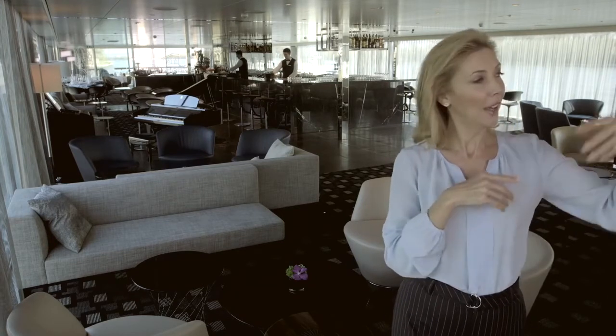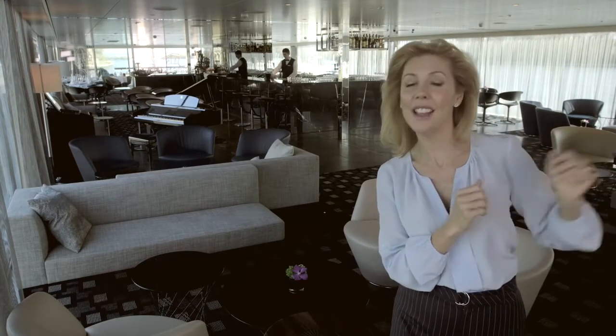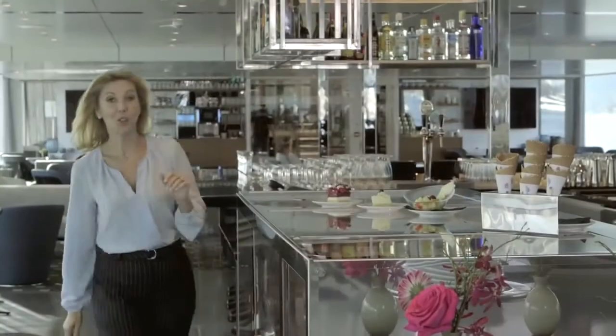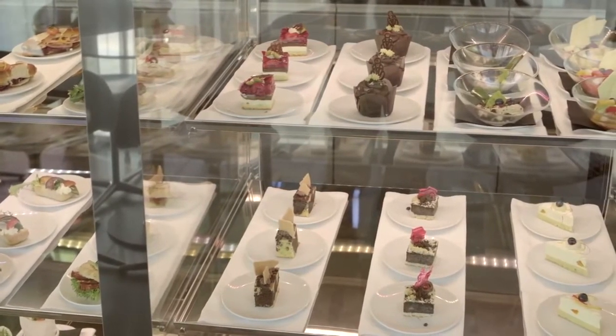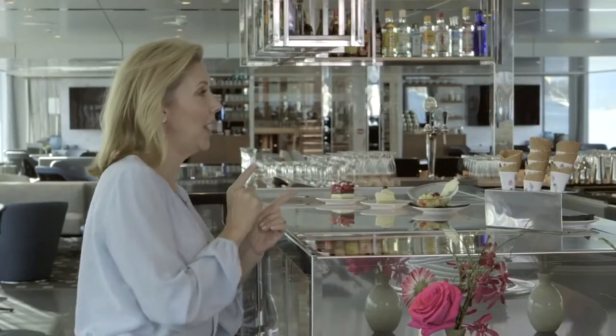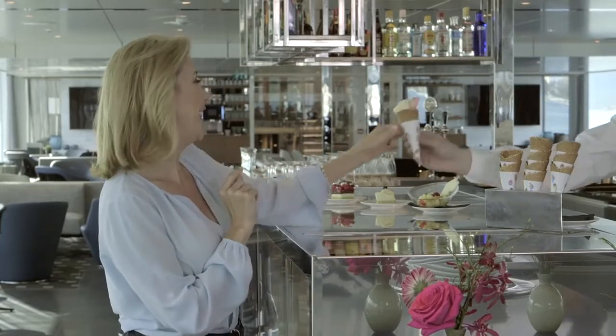No surprises — the tea and coffee making facilities are the most popular spot. The River Cafe is a favourite little place for me. This is where you can come for an early morning breakfast, maybe a light lunch, maybe a cheeky little gelato. Also, if you would like to head out on your own for the day, just ask for a picnic box. Nothing is a problem.